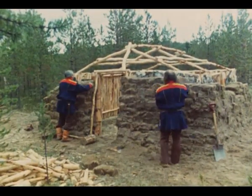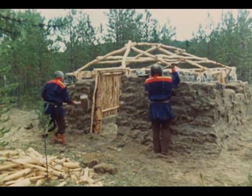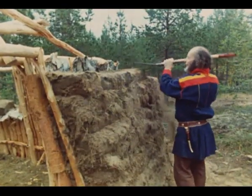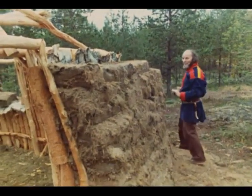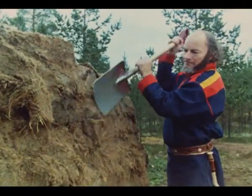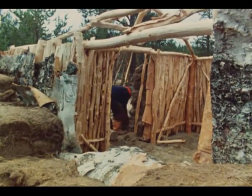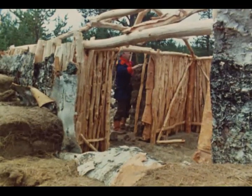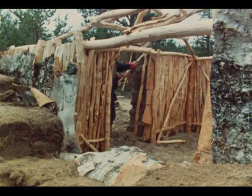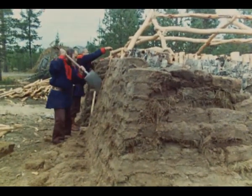Etter hvert som torvveggen tar form, blir den også glattet og skråskjært slik at den blir smalere oppe enn nede ved bakken. Til slutt er alle veggene rundt hele gammen dekket med torv og blir finpusset med spaden.